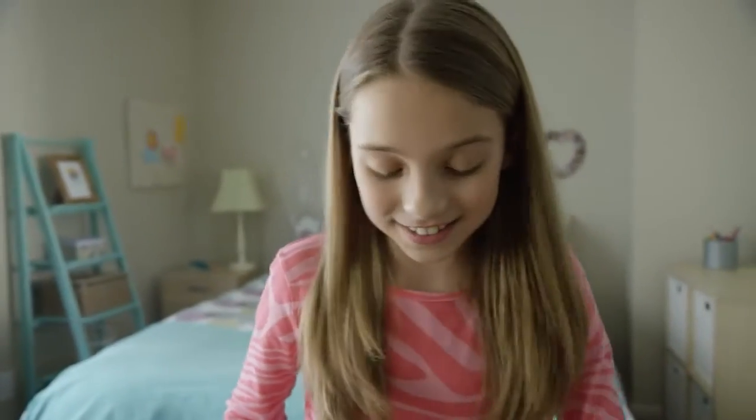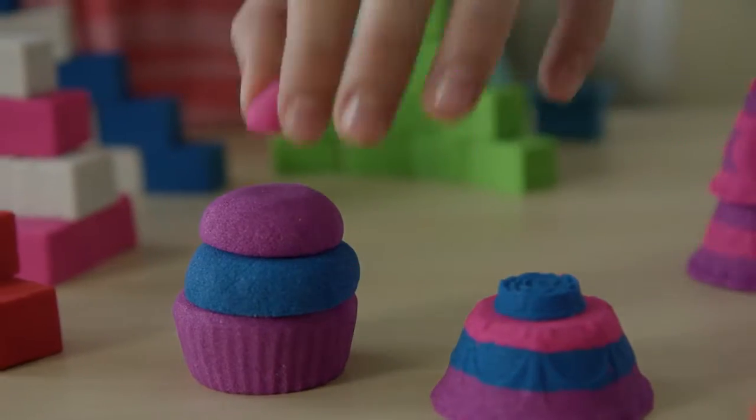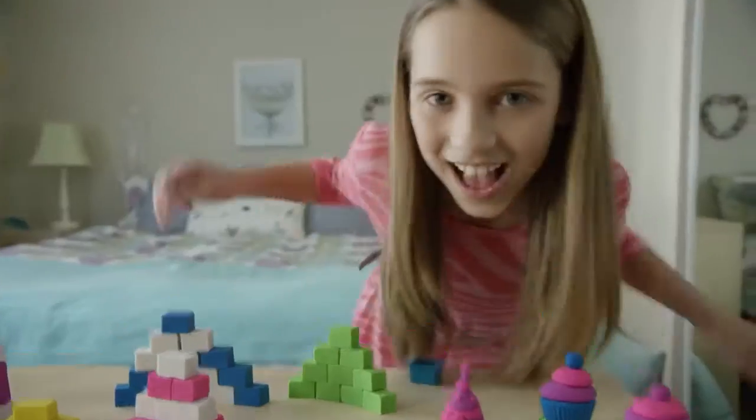Hey, do you like desserts? What if you could make a cupcake out of Kinetic Sand Build, or even a birthday cake? Happy birthday!